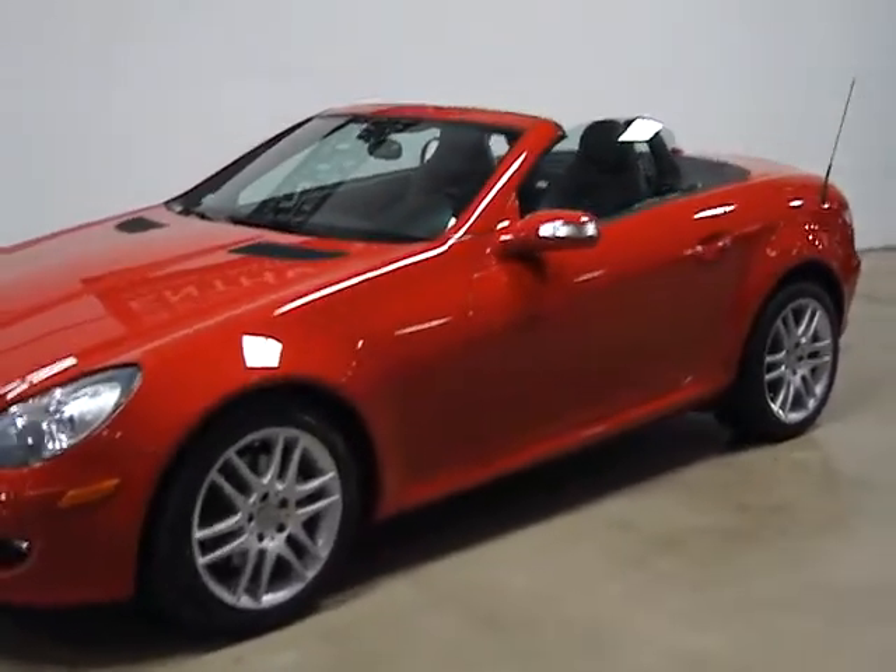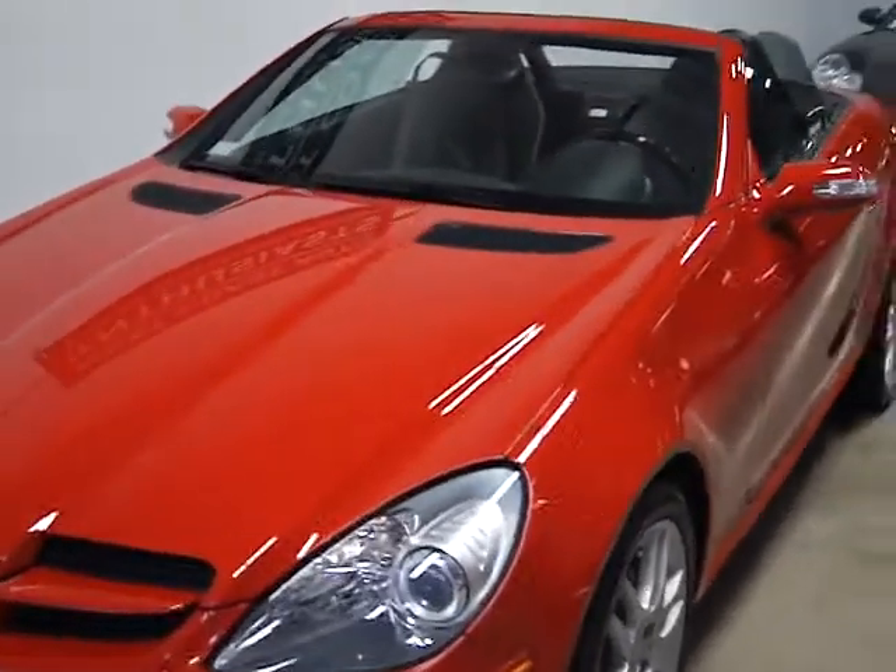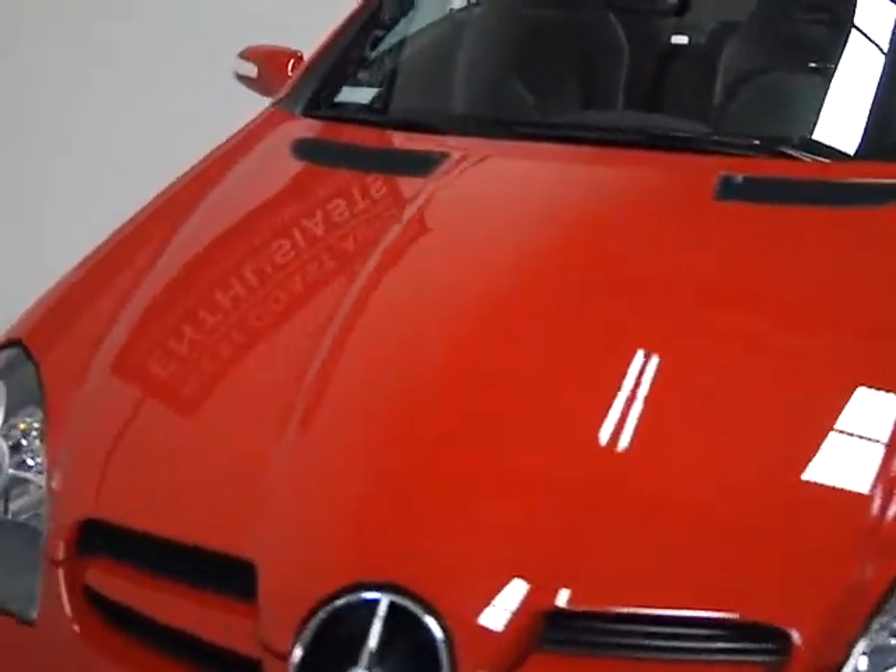This particular SLK is powered by a 3-liter six-cylinder engine, it gets very good gas mileage, and it's 228 horsepower.